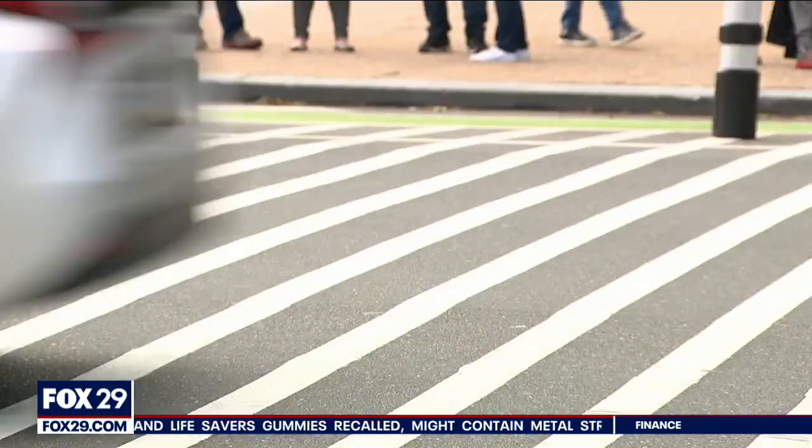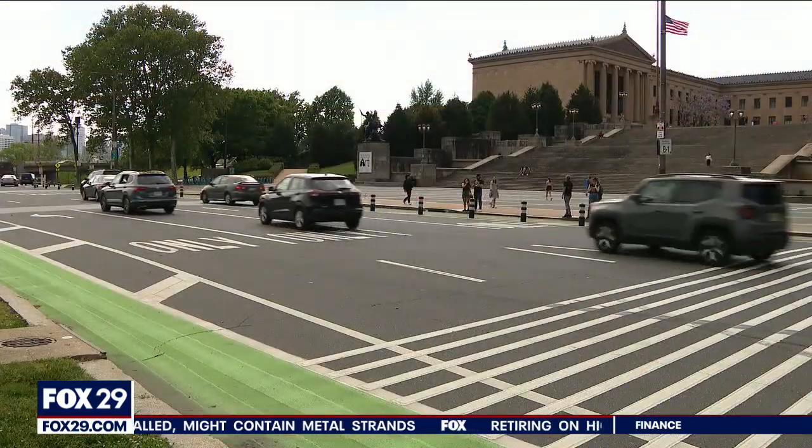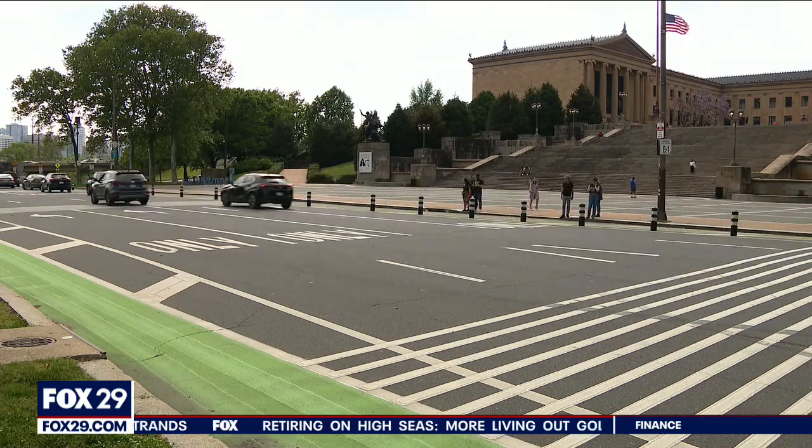Should you use the crosswalk or risk it and run, taking a dangerous shortcut across four busy lanes at Eakins Oval? Perhaps there's some confusion about where to cross, and some say there should be better signage to prevent an accident. It doesn't take long to find people using these painted lines, which are really the wrong spot to get across several lanes of busy car traffic near the art museum.